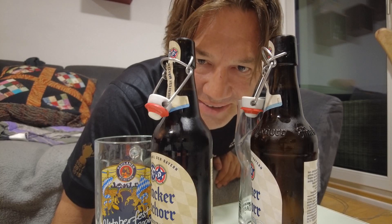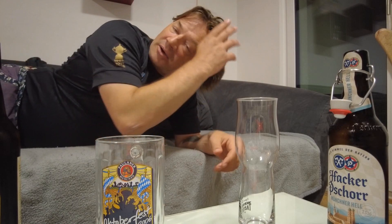Welcome back to the channel, welcome back to my living room, and welcome to another Oktoberfest beer video. Last time I had the Spaten beer — this time I have the Hacker-Pschorr, another brewery here in Munich. It's one of the six big breweries that send their beer to the Oktoberfest: Hacker-Pschorr, Spaten, Löwenbräu, Paulaner, Hofbräuhaus, and Augustiner. Only these six are allowed to sell beer at the Oktoberfest.